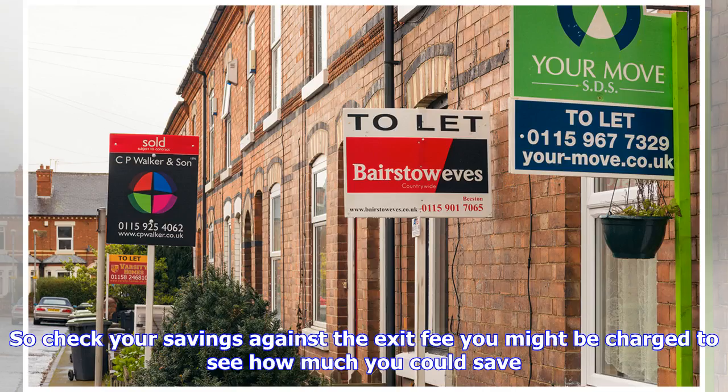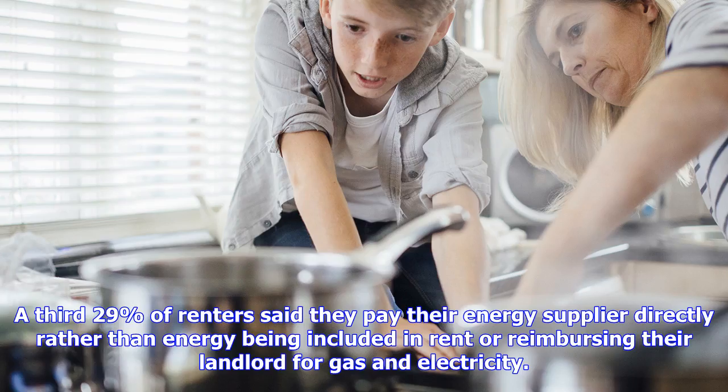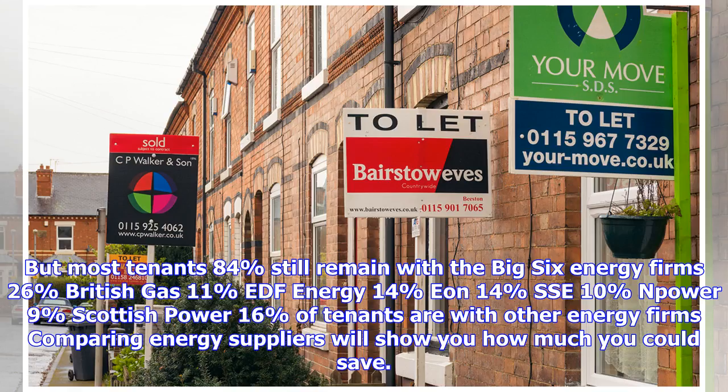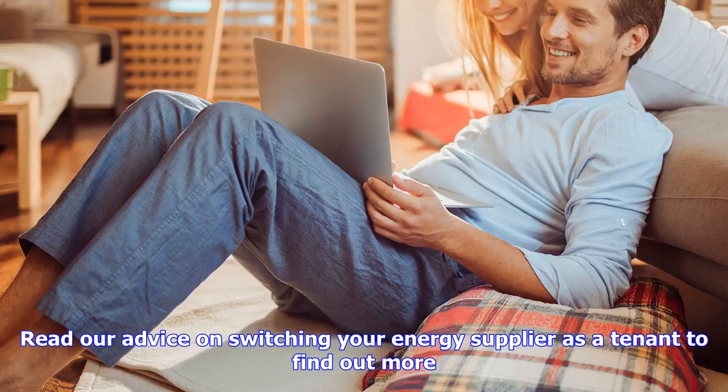If you're among the 4.5 million people renting privately or 3.9 million people renting in the social housing sector, whether or not you can switch your energy supplier depends on whether you pay it directly. A third — 29 percent — of renters said they pay their energy supplier directly rather than energy being included in rent or reimbursing their landlord. If this is you, then you can choose your energy supplier according to consumer protection law. But most tenants — 84 percent — still remain with the big six: 26 percent British Gas, 11 percent EDF Energy, 14 percent E.ON, 14 percent SSE, 10 percent NPower, 9 percent Scottish Power, and 16 percent with other energy firms.